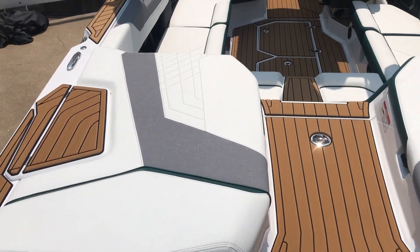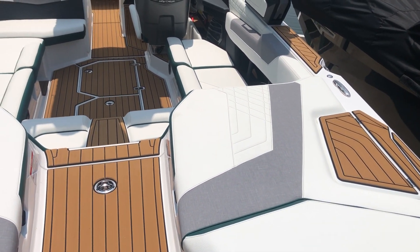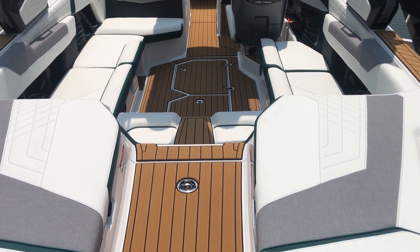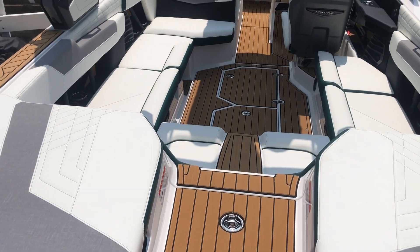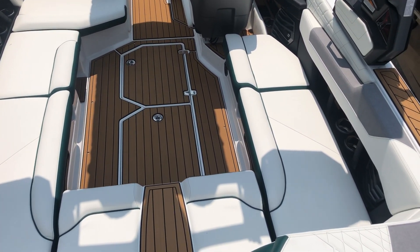Great walk-through. One thing to note with the Nautique is you can walk on it from pretty much any direction without stepping on the vinyl. You can see the seat deck throughout the gun walls there and then even through this walk-through transom.